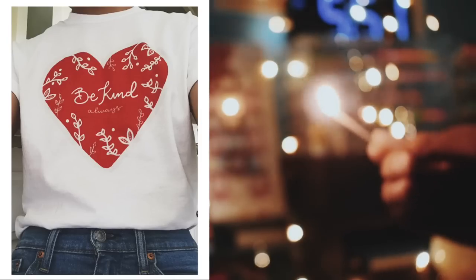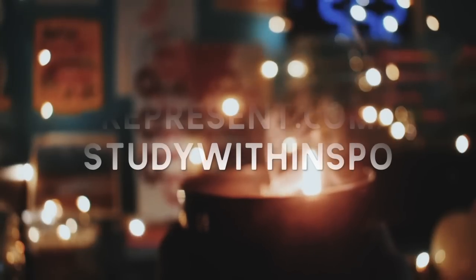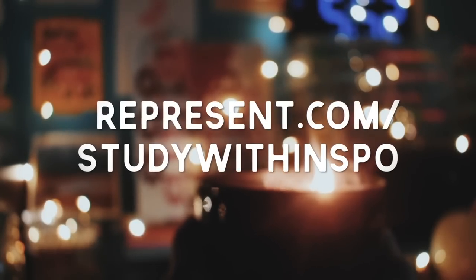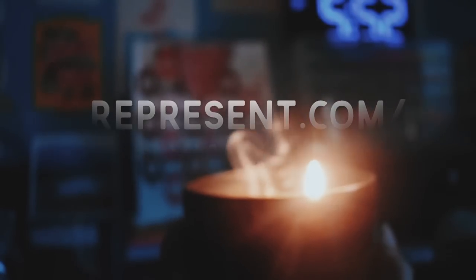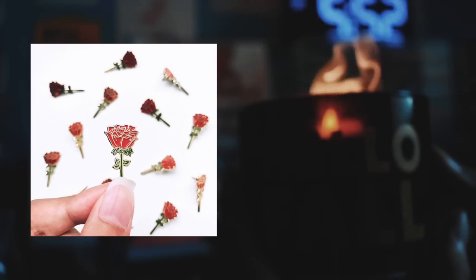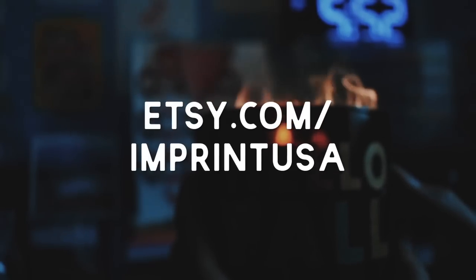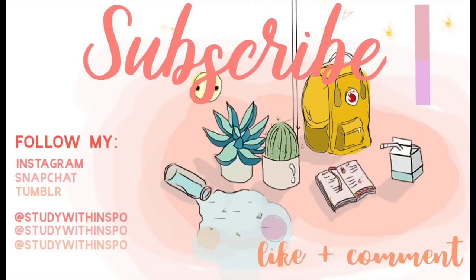Thank you guys so much for watching. If you want to support me, I do have a merch shop where I sell t-shirts that say 'be kind,' and part of the proceeds go to the suicide prevention hotline. I also have an Etsy shop where I sell enamel pins and other things, and part of those proceeds go to the Trevor Project, which prevents suicide among LGBT members. I also have an Instagram, a Tumblr, and a Twitter — all links will be down below. I hope you guys enjoyed and I'll see you next week. Bye!